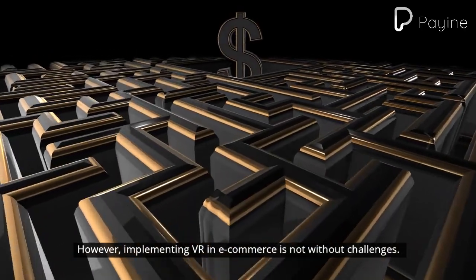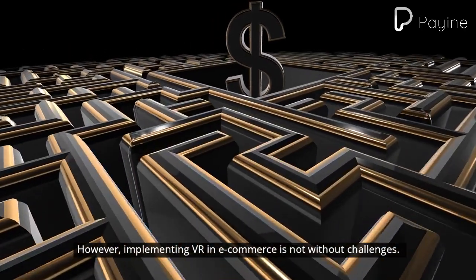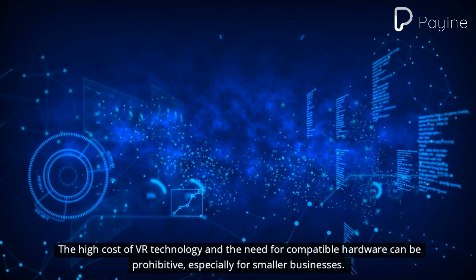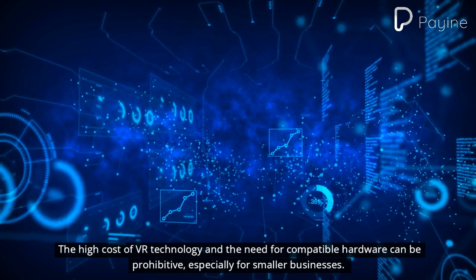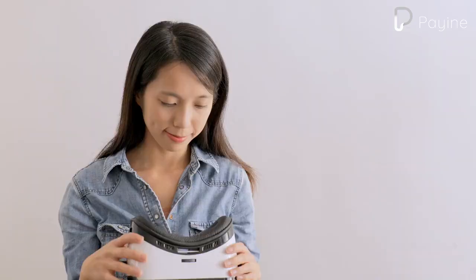However, implementing VR in e-commerce is not without challenges. The high cost of VR technology and the need for compatible hardware can be prohibitive, especially for smaller businesses.